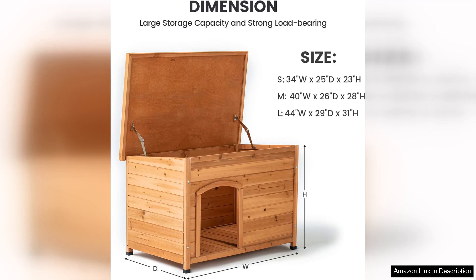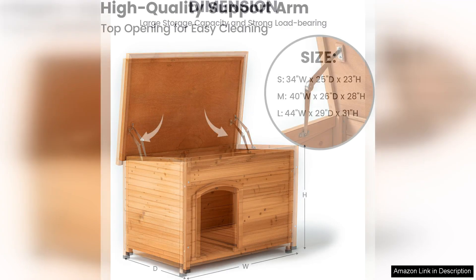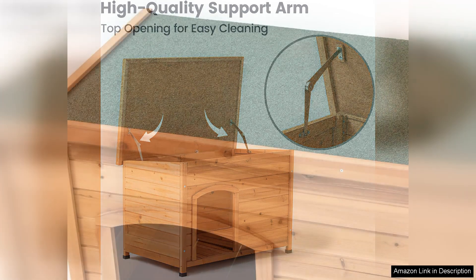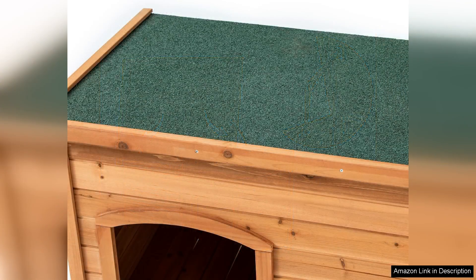One of the standout features is its extra waterproof design, which ensures that your pet stays dry and comfortable even during inclement weather. Constructed from high quality wood, the doghouse boasts a sturdy build that promises durability. The natural wood finish adds an aesthetic charm, allowing it to blend seamlessly into any backyard or outdoor setting.